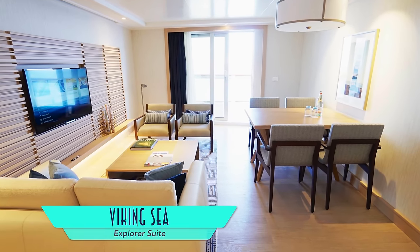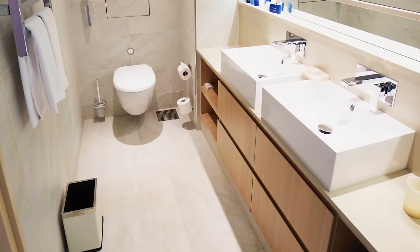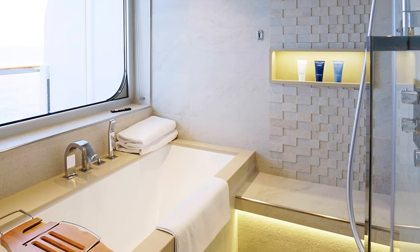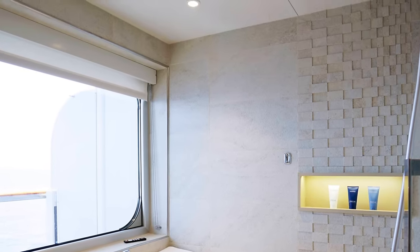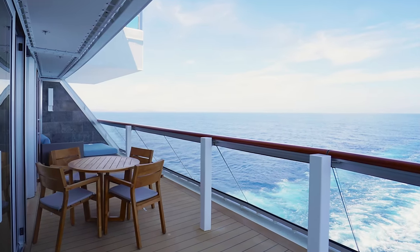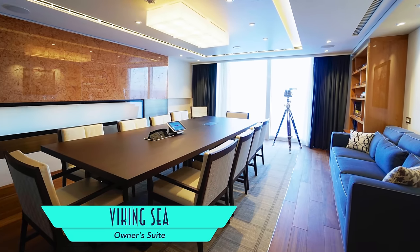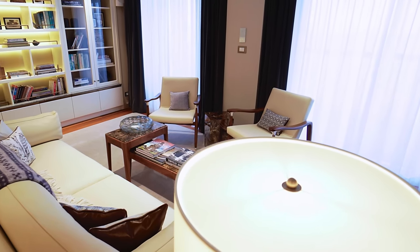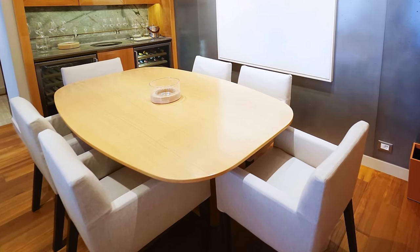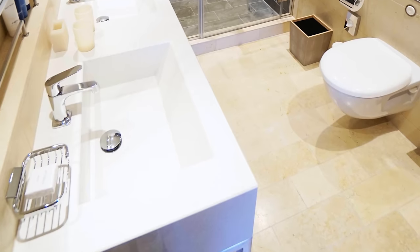Stepping up in size yet again is the Explorer Suite, with a separate living room and bedroom, a larger luxurious bathroom with a massive shower and tub, and a view to match. Perhaps nicest of all are the wraparound vistas off the corner veranda. If you want the crème de la crème, the owner's suite is the place to be, complete with its own boardroom separate from the living room, a dedicated dining area, a spacious master bedroom, and a luxurious master bathroom.